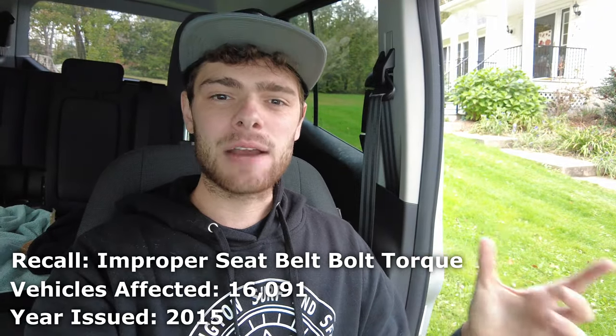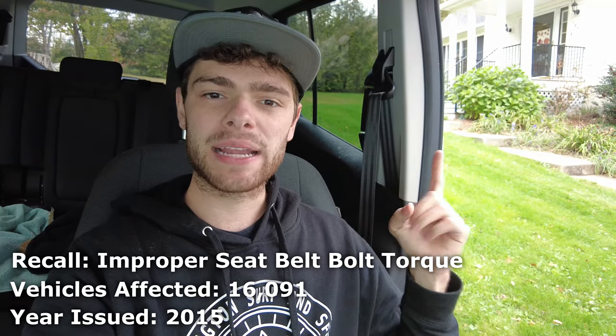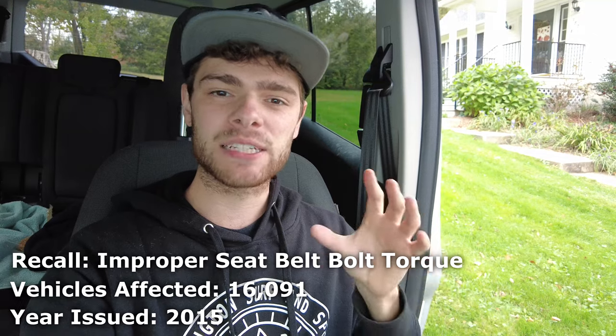In March of 2015, Ford recalled about 16,000 of these Transits for having improperly torqued upper seatbelt anchors. That could cause some obvious problems because you do not want your seatbelts coming loose in the event of a crash.